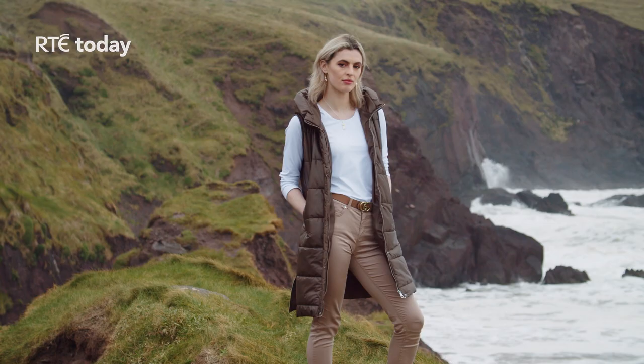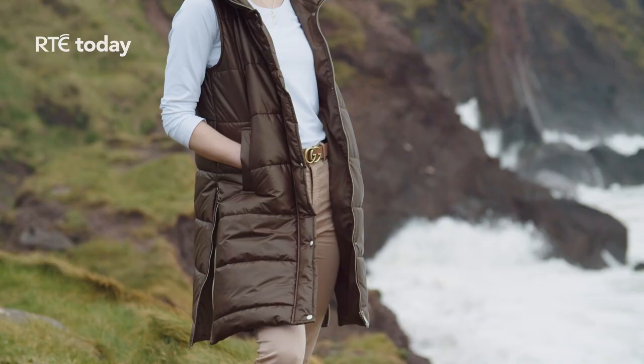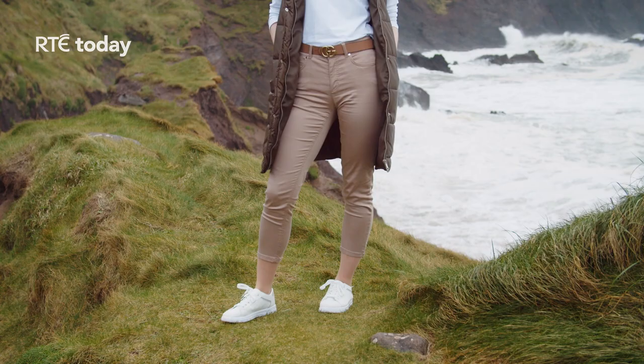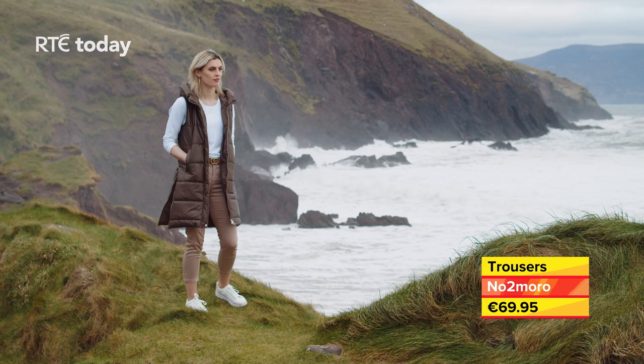Gilets are a great transitional piece, and this padded gilet with hood and side zip, paired with pants, is a comfortable but very smart everyday look. The New Tomorrow Unity Pants are a superb fit, available in ten colours from sizes 8 to 18.